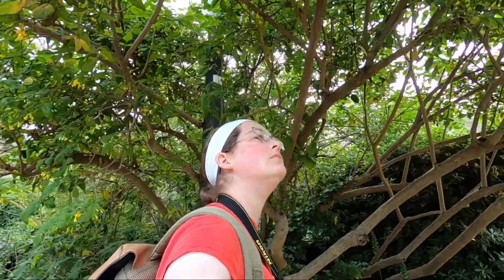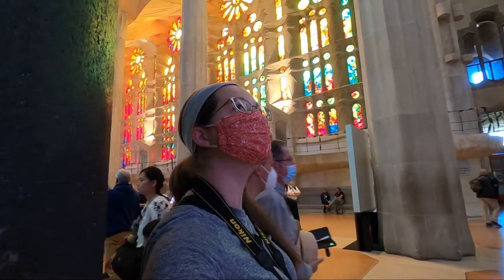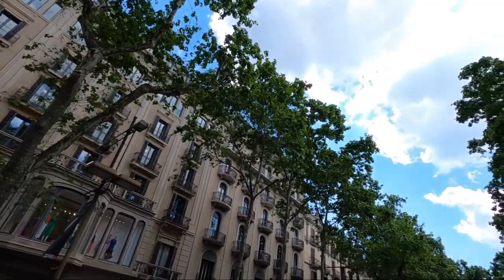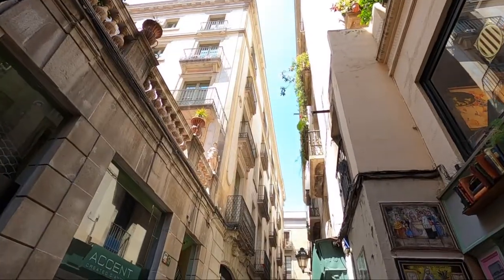Hey, welcome or welcome back to the channel. I'm Rachel and I make travel vlogs and travel tip videos. This video is going to be for anyone who is planning on traveling to Barcelona, Spain anytime soon. I was there recently and I had an amazing time exploring the city with all of its awesome parks and architecture. I also had a lot of fun just walking through the city and exploring all the alleyways, but you can't walk everywhere in Barcelona and you're probably going to have to take the metro.